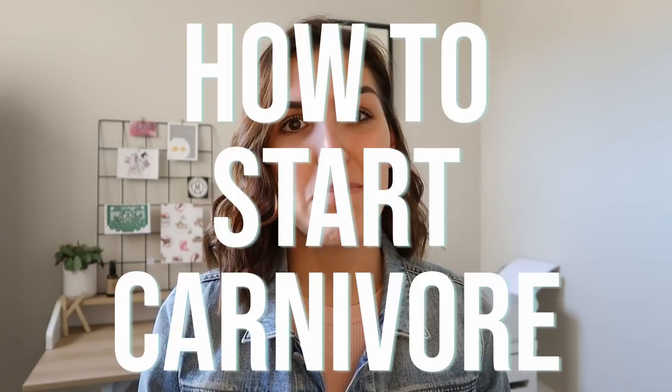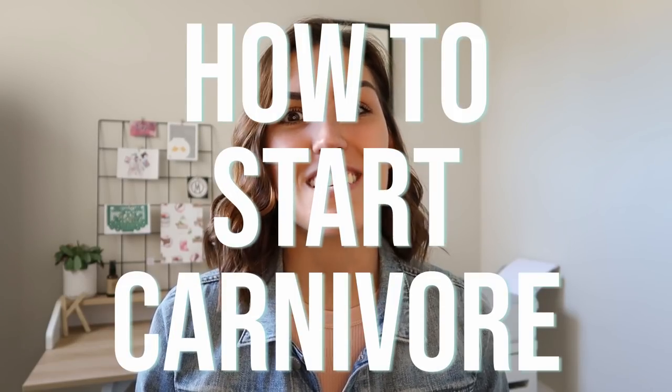Hey guys, welcome back to my channel. Today I'm going to be sharing my top 5 tips for how to start a carnivore diet successfully. I'm also going to be taking you through what I eat in a day and giving you a few other bonus tips throughout. I have been doing a variation of the carnivore diet for almost two months now and I've had really good results with things such as sleep, bloating, digestion, and my skin is looking really good. People with autoimmune disorders have experienced really great results with this way of eating — my partner Max has psoriasis and over the month he was doing carnivore it improved dramatically.